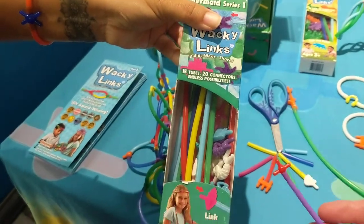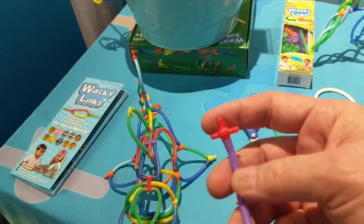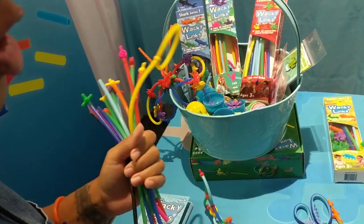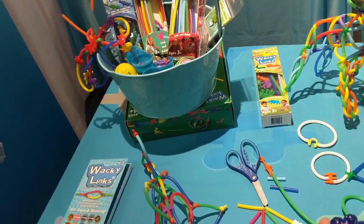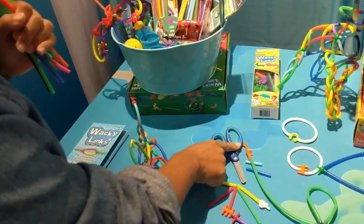Every box has a theme, so we have unicorn, dinosaur, monster, mermaid, and safari, and kids are trading and collecting them. It's kind of like a fidget — I've been using it like a fidget, just popping them around. Kids are building with them, trading them, collecting all the different types. My son takes them to restaurants and on road trips.